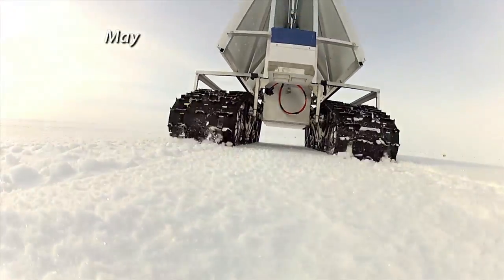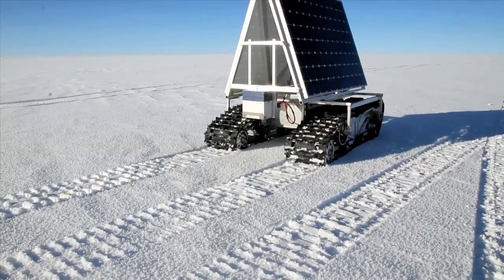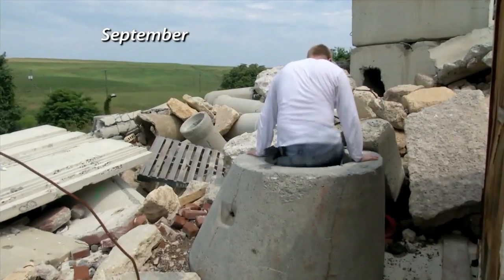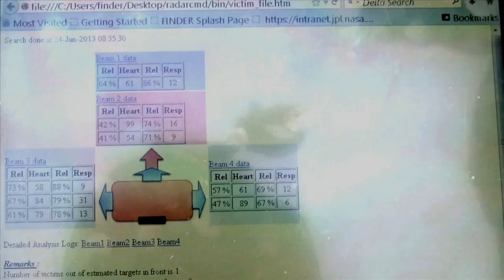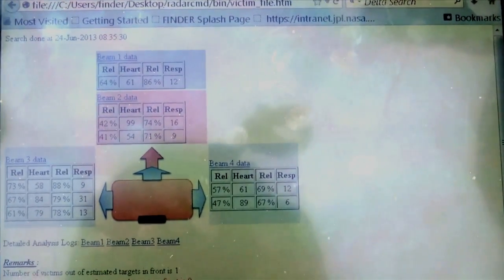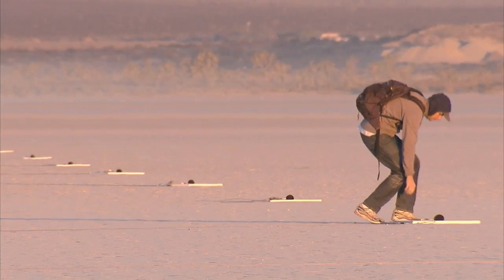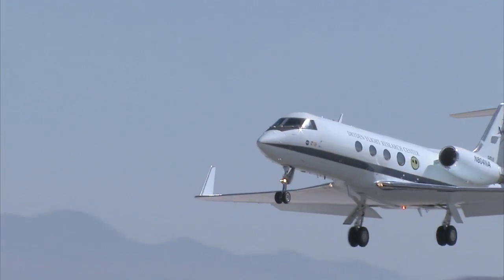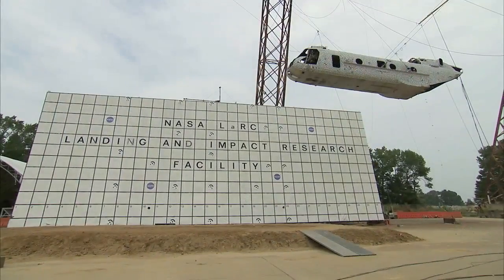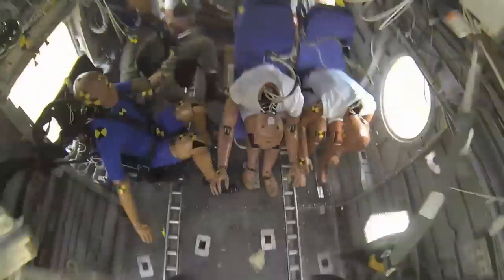In May, a rover named Grover began roaming around Greenland to study snow accumulation. NASA and Homeland Security demonstrated radar technology in September called Finder that can detect life signs in piles of rubble after a disaster. And NASA announced a new strategic vision in August for its aeronautics research programs to address challenges in global air transportation – making air travel more comfortable and safer for those on the ground and in the air.